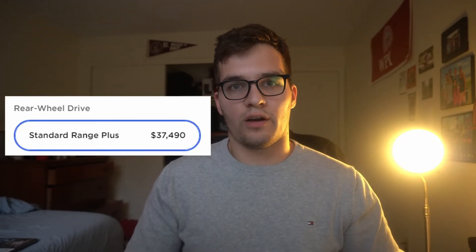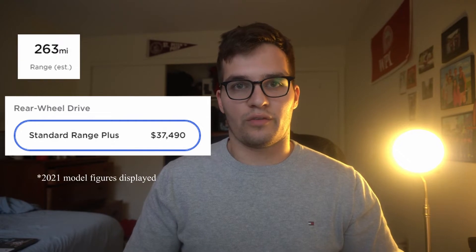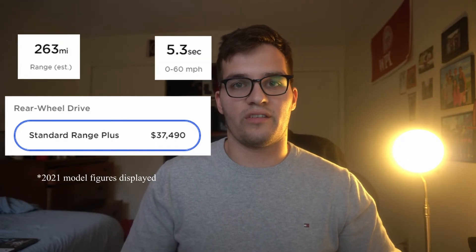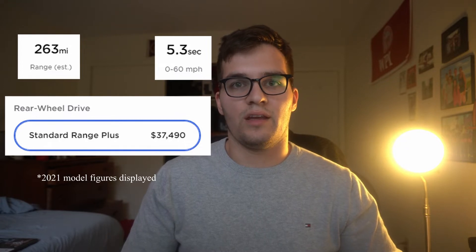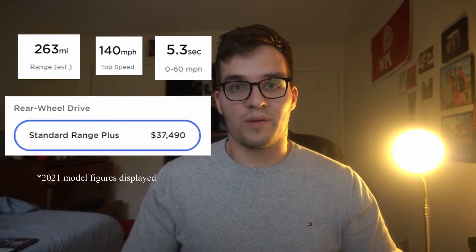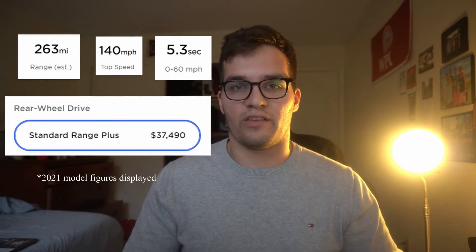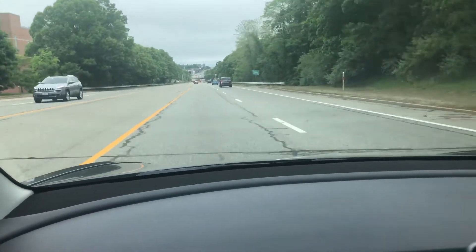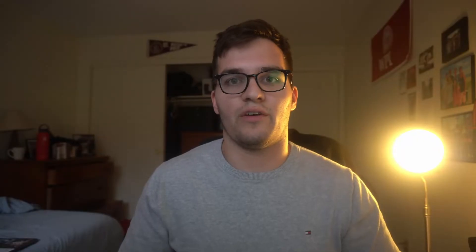Starting at the least expensive Tesla Model 3 in the lineup is the Standard Range Plus. It is a rear-wheel-drive car, it has the lowest range, the slowest zero-to-60 time at around five seconds, and the slowest top speed. Just because it is rear-wheel drive and the slowest does not mean it is not fast — I drove one during my test drive and it was still fast, peppy, and fun.